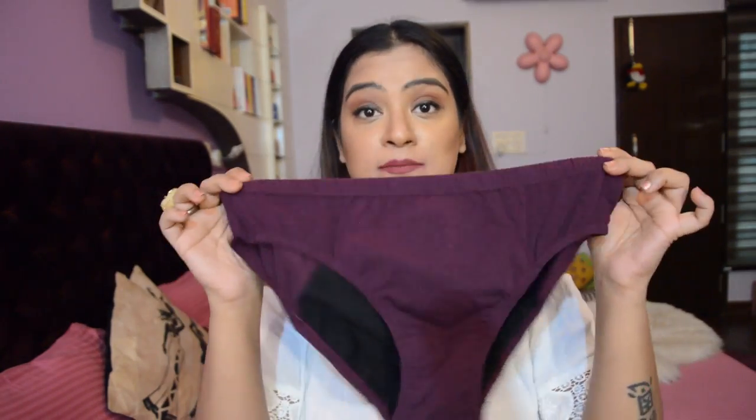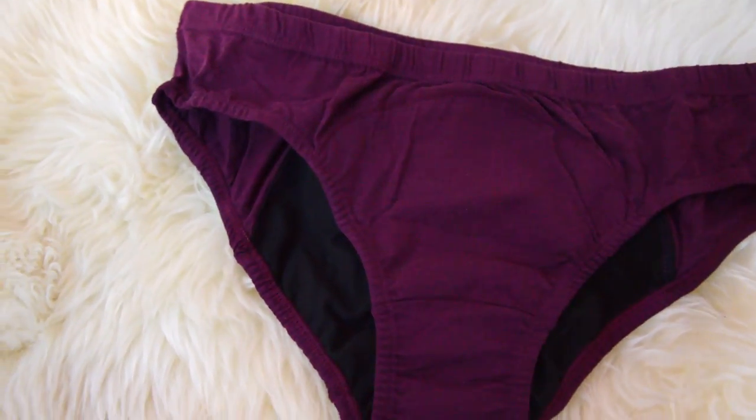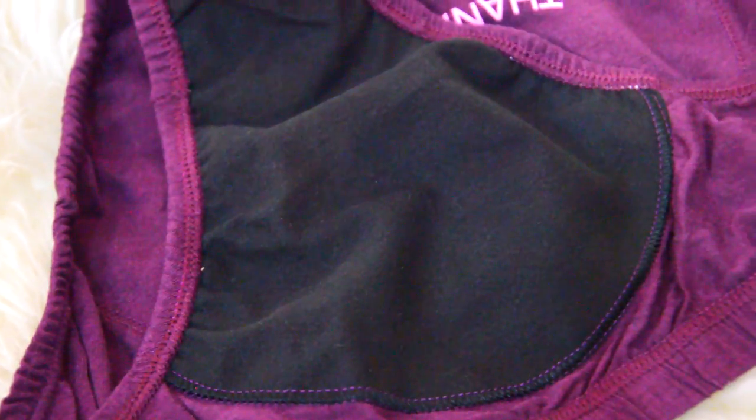Moving on to the next kind of panty, which is a period panty. This is a mid-waist hipster panty which has been specially curated for times when you are on your periods or going through your menstrual cycle. It gives medium coverage and this period-proof underwear prevents any period stains because of a thick layer on the inside.